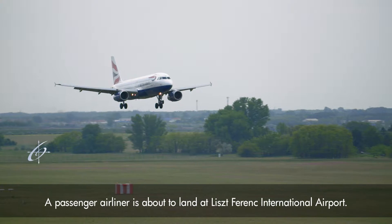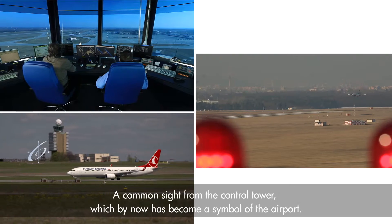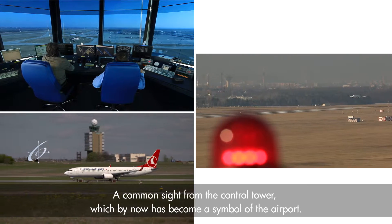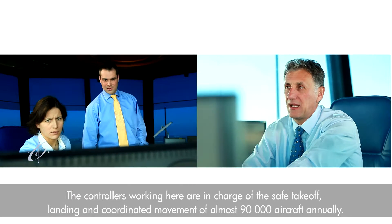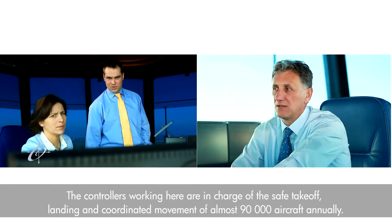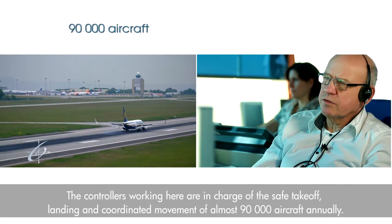A passenger airliner is about to land at Liszt-Ferenc International Airport, a common sight from the control tower which has become a symbol of the airport. The controllers working here are in charge of the safe takeoff, landing, and coordinated movement of almost 90,000 aircraft annually.